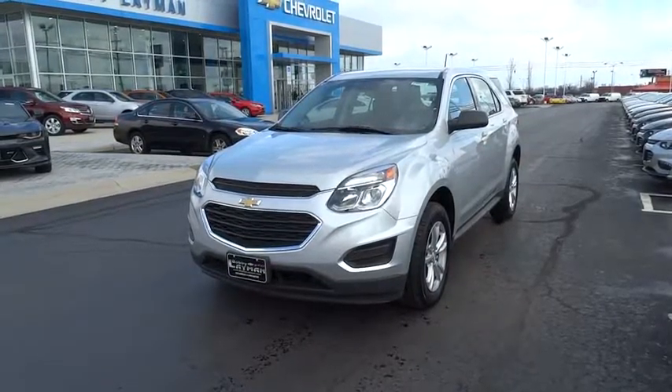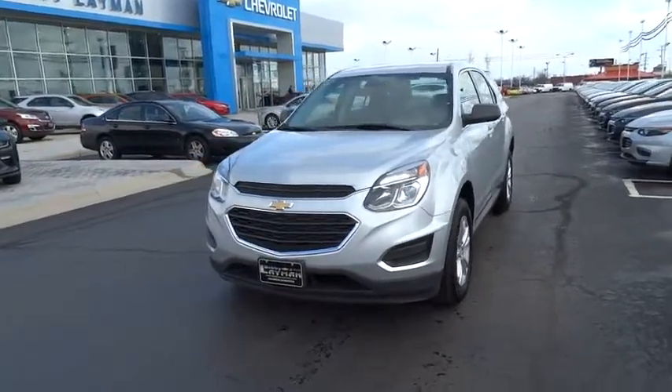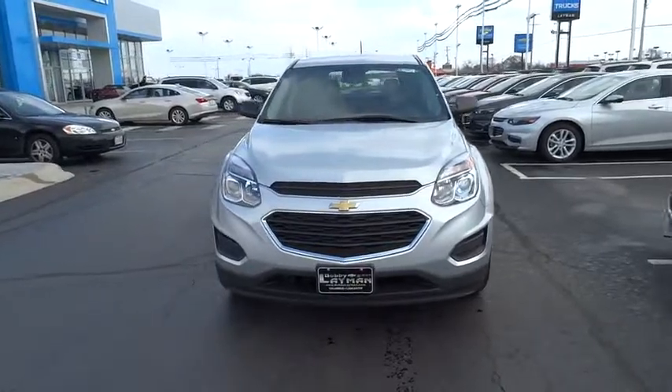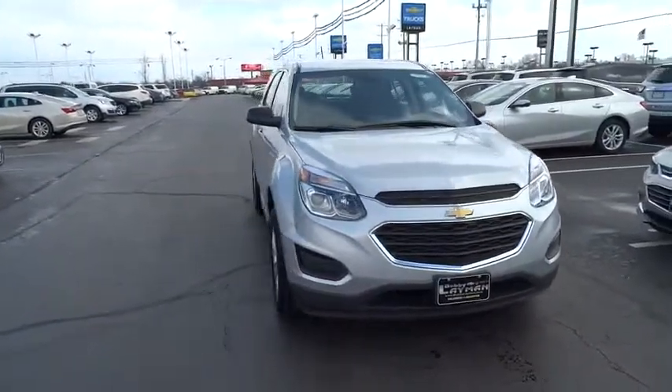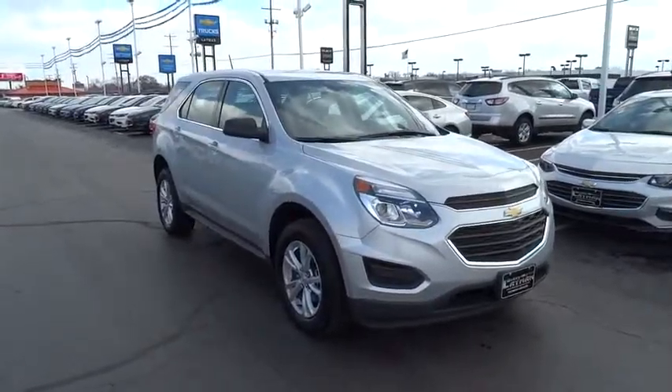The 2017 Chevrolet Equinox. Fuel efficiency, safety, and value — that equals the Chevy Equinox. This vehicle has less than 3,000 miles. Here are some of this vehicle's great options.